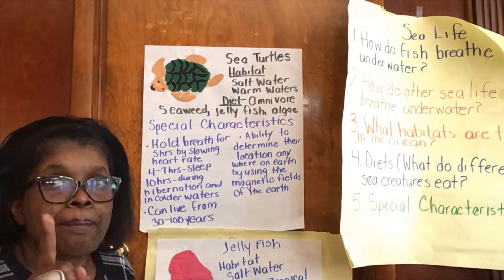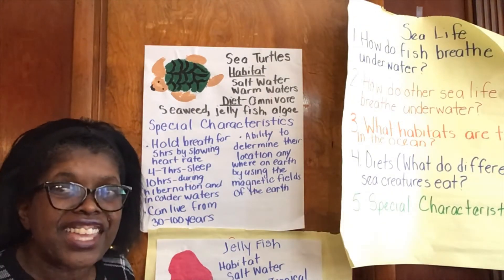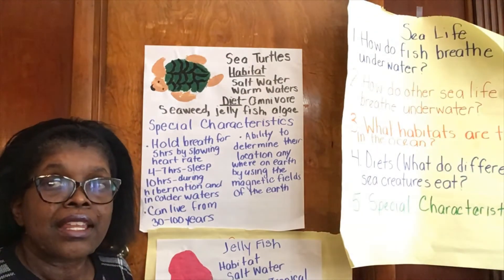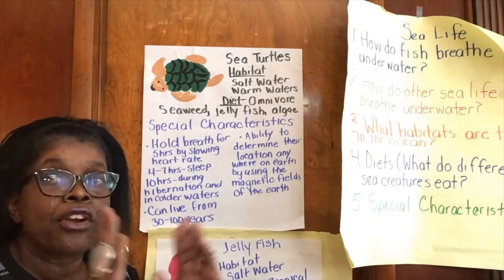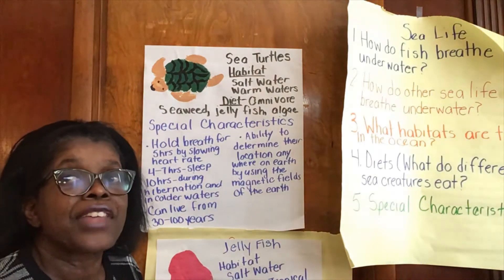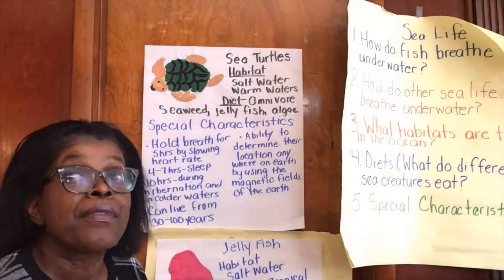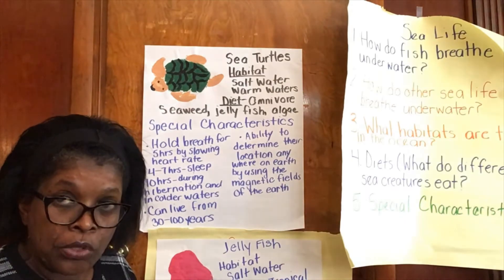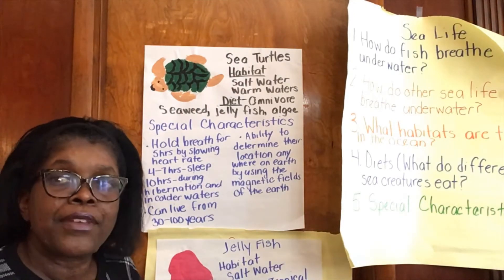I'm saving the best special characteristic for last — this is a characteristic we all want. Sea turtles can know their location anywhere in the world by using the earth's magnetic fields. They're so good they can go back to the hatching beach — the beach where their mom laid the eggs — from anywhere in the world. They use the magnetic fields of the earth, which are invisible fields that surround the earth and protect us from the sun's radiation.